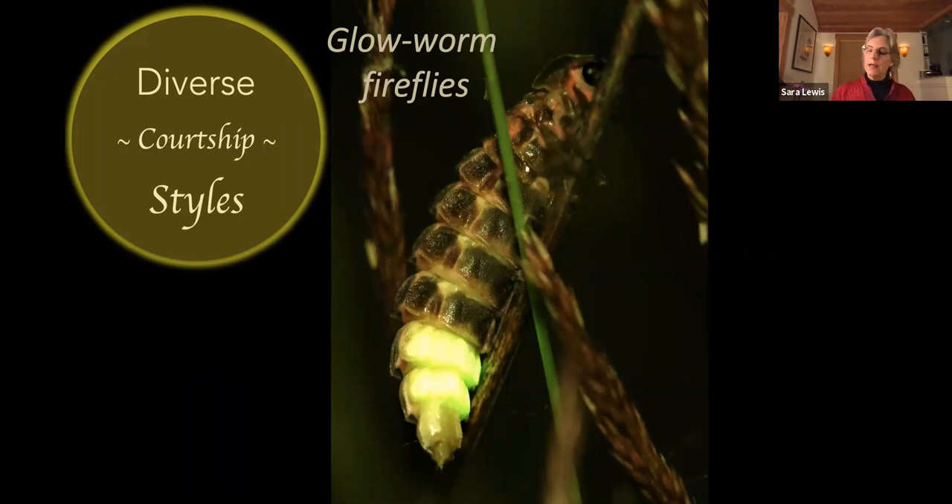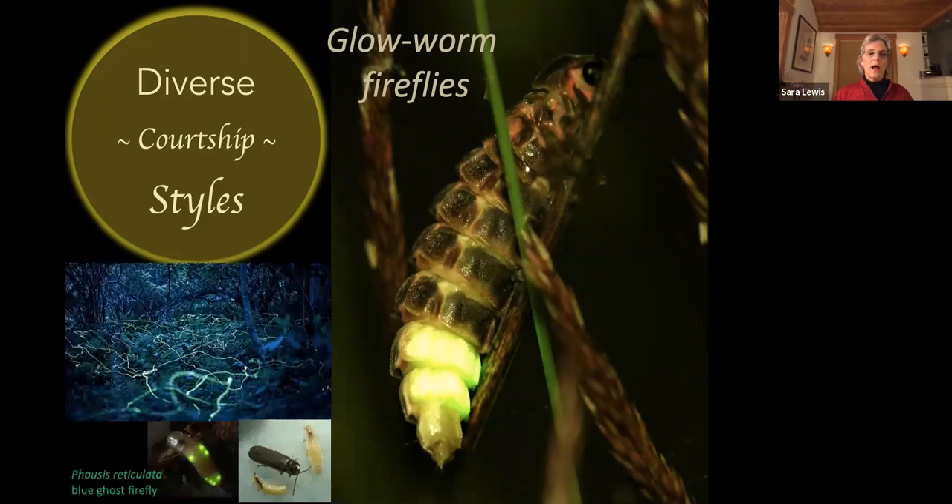The last group of fireflies is the glowworm fireflies, like this European glowworm. In this group, the females light up but are wingless, so every night they climb up onto perches where they will glow for hours to attract flying males. Here in the United States, the best known glowworm is probably the blue ghost firefly in the southern Appalachians, a species where the females are flightless and have no wings.